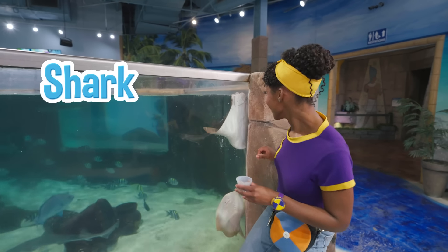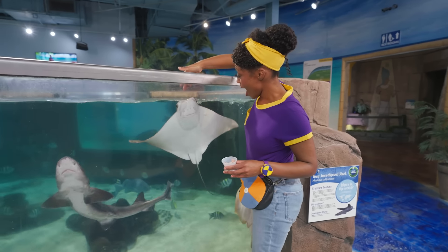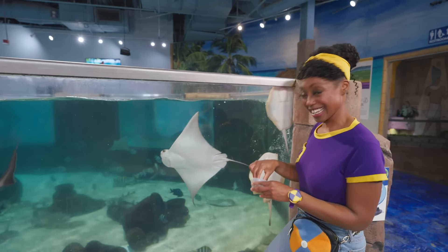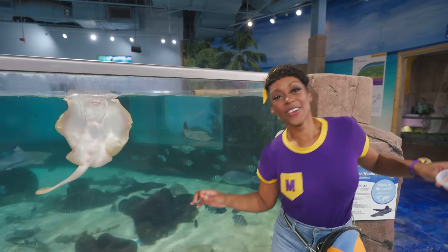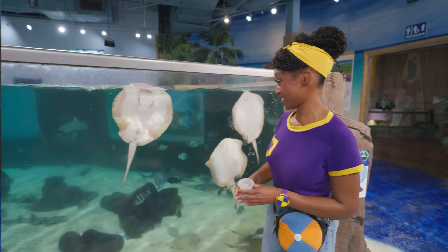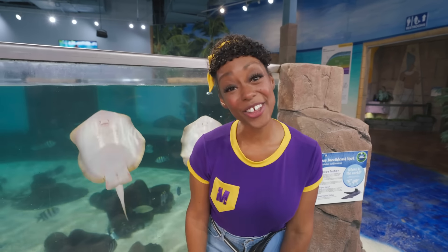Did you see that shark? Oh, here's a shark! Let's feed them some more. Stingrays move very wavy like this — that's because they don't have any bones. It was so nice to meet you, stingrays. Let's go see what other friends we can find.